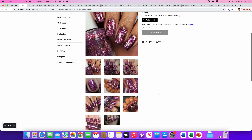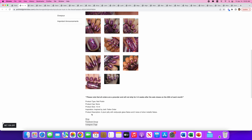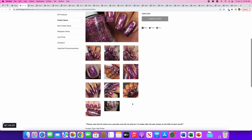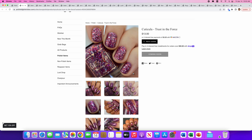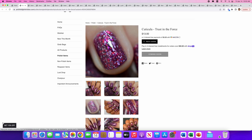Cuticula — Trust in the Force. Again Star Wars. There's no cap and it's a plum jelly with red-purple glass flakes and two sizes of silver metallic flakes. I really really like this and I've been dying to try Cuticula. There's always something about Cuticula polishes that I don't quite like, but this one I love. It's that red-purple with the red flakies and some silver flakies in there. I'm going to put this on my wishlist.